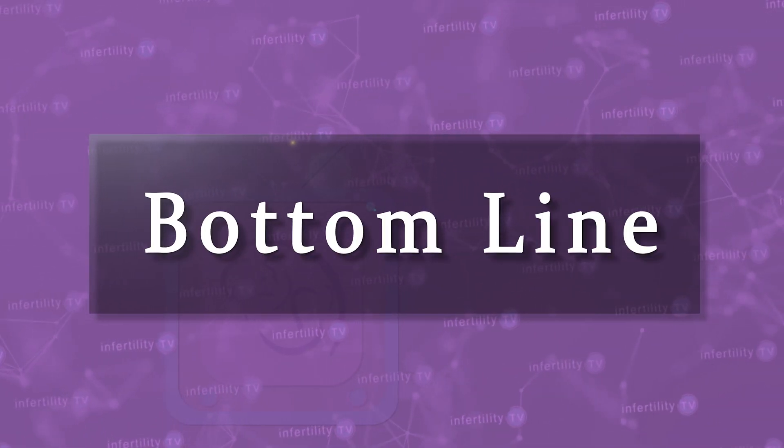Our InfertilityTV bottom line is this: if you've had a c-section, make sure you look for an isthmus seal before your embryo transfer. If you have one but don't see fluid in the uterine cavity, you should be okay to proceed. Otherwise, cancel your transfer and try our tips for avoiding it the next time.